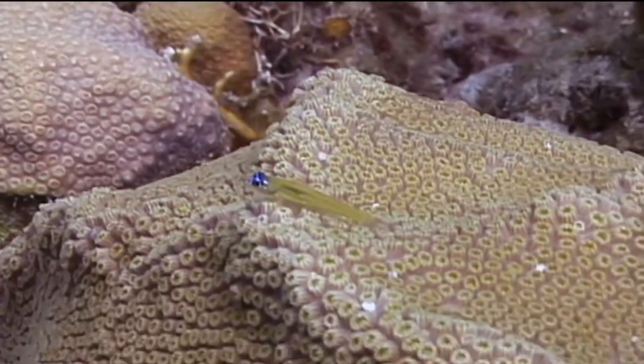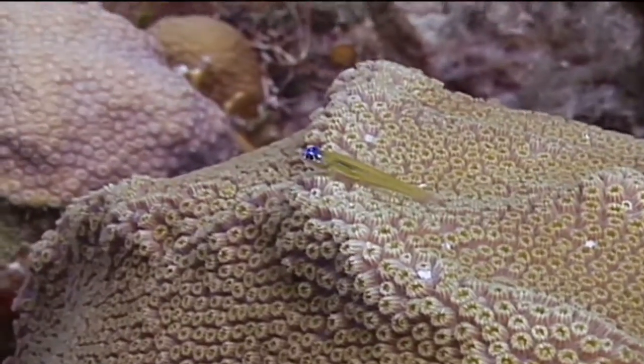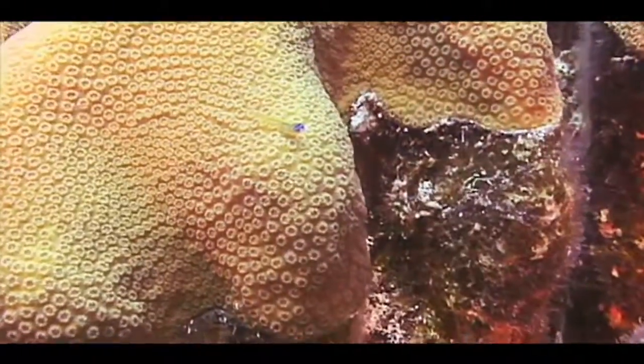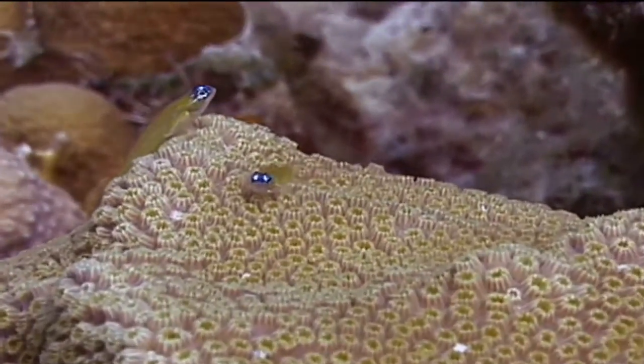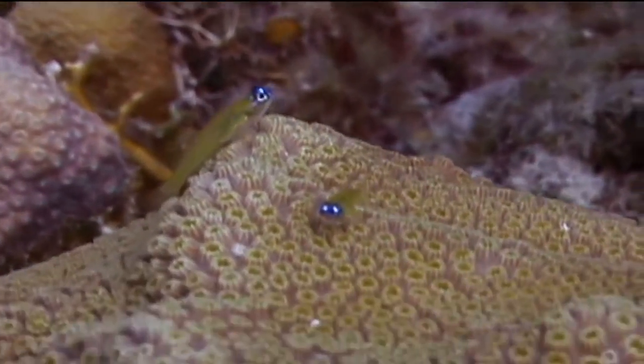Peppermint gobies are protogenous hermaphrodites. This means that all fish start out life as females and turn into males as they mature. Eggs are fertilized externally by the males after the females have laid them in a nest they create near their coral head residence. The peppermint gobies then protect the nest from predators until the eggs hatch. That's the peppermint goby.